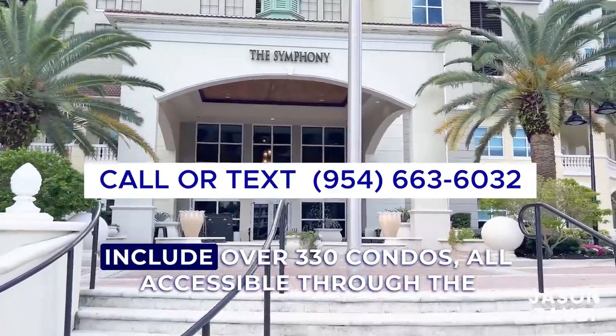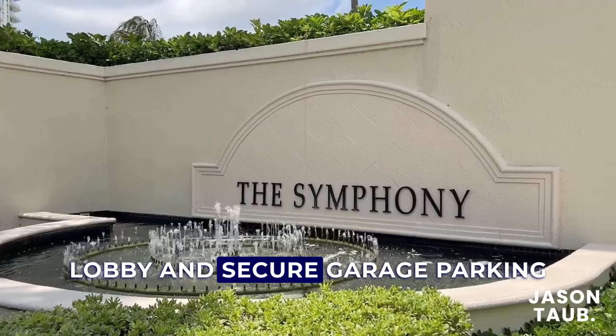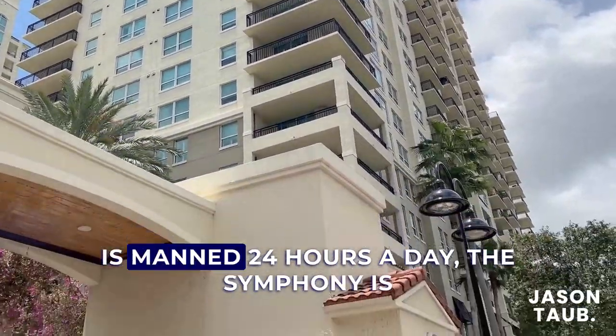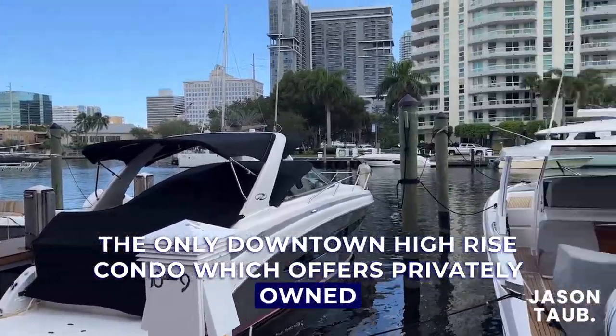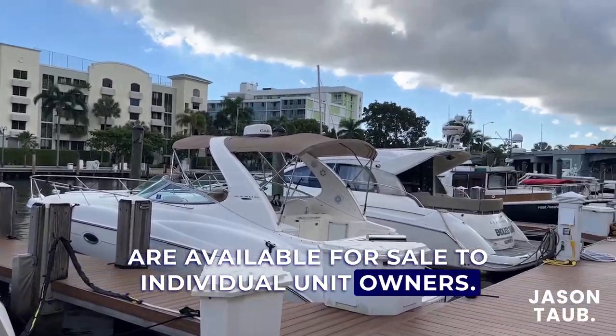Combined, the two towers include over 330 condos, all accessible through the lobby and secure garage parking located at the base of the towers, once you pass through the security guard gate which is manned 24 hours a day. The Symphony is the only downtown high-rise condo which offers privately owned boat slips directly in front of the building, available for sale to individual unit owners.